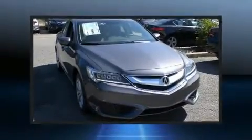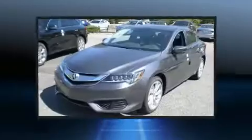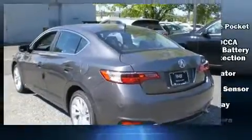Introducing the 2017 Acura ILX. This four-door sedan stands out among competitors in its class. Smooth gear shifts are achieved thanks to the 2.4-liter four-cylinder engine, providing a spirited yet composed ride and drive.